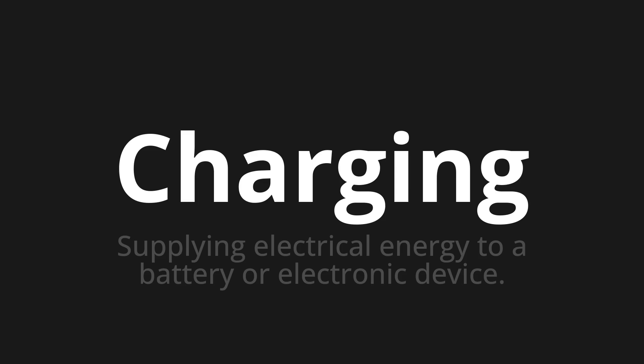Welcome to this pronunciation video. Today we will be focusing on a new word that you might find challenging or intriguing. So let's dive into today's word: Charging, which means supplying electrical energy to a battery or electronic device.